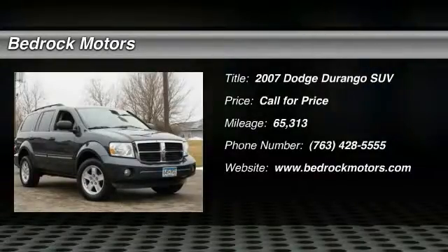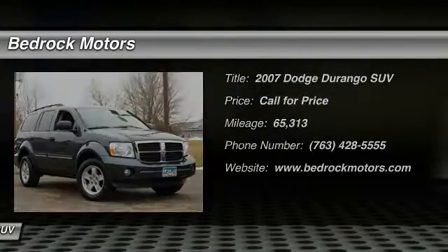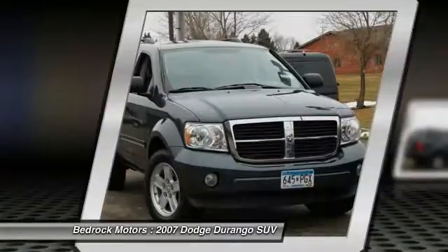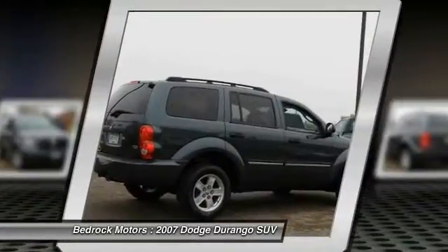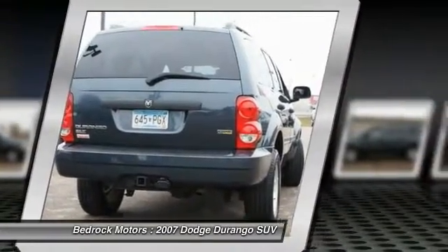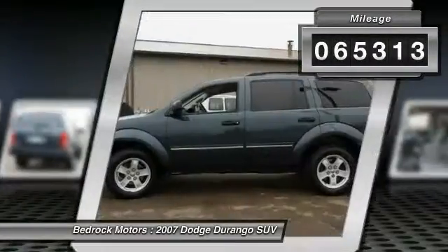The 2007 Durango allows you and your family to travel in style and comfort while towing your camper or boat. It offers more interior room and towing capability than most midsize SUVs and has an available third row of seating. Underneath are sturdy body-on-frame mechanicals and the option for a powerful V8 engine. This vehicle has less than 70,000 miles.